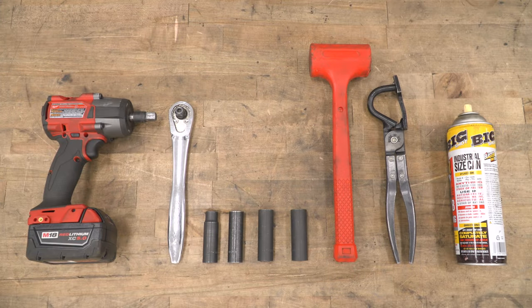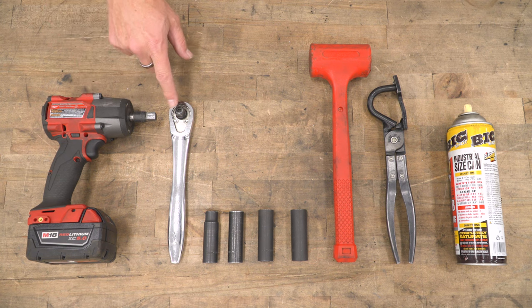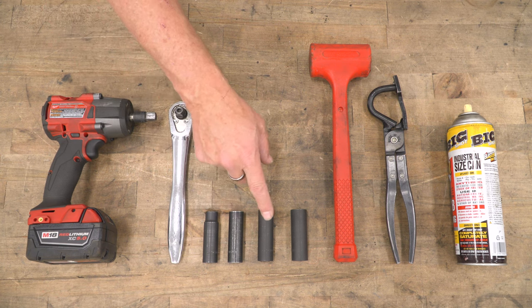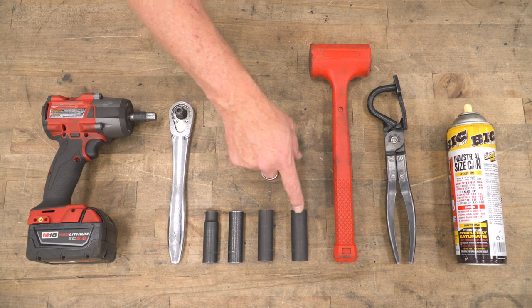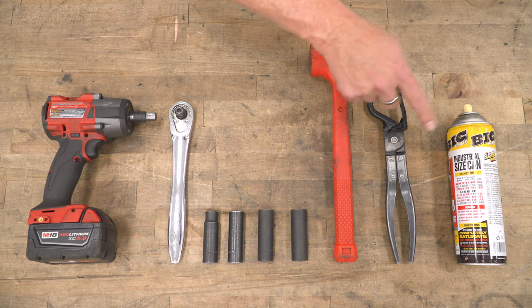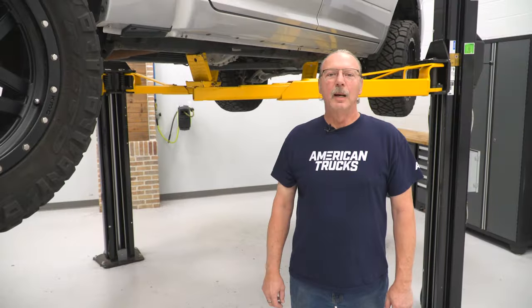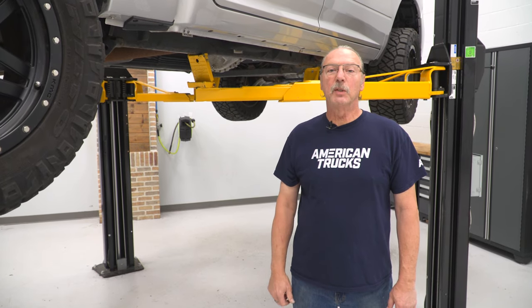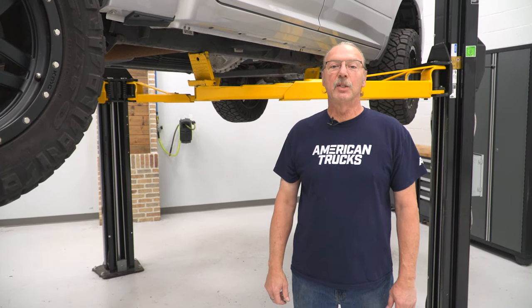The tools you'll need for this project are an impact gun, a ratchet, a 13, 15, 16, and 17 millimeter socket, possibly a dead blow hammer, an exhaust hanger removal tool, and some spray lube. Today we're installing an exhaust on our Ram, but first let's watch a short video on how to uninstall the stock system.